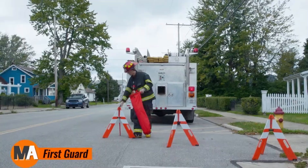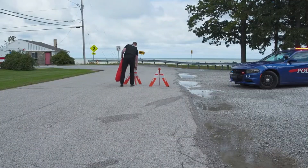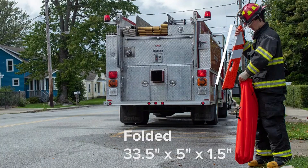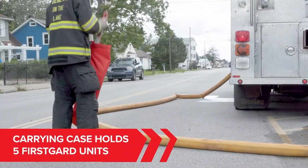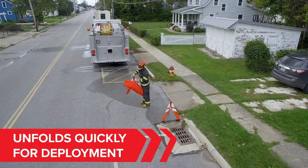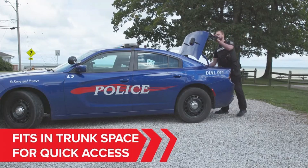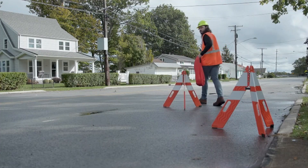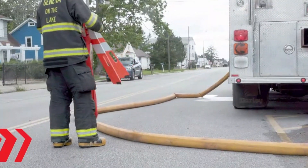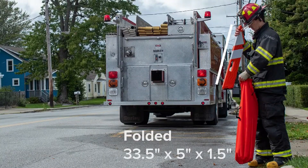The First Guard is an innovative safety barricade system designed to improve safety in high-risk workplaces. Its bright, highly visible design, combined with its durable construction, offers reliable protection for workers and pedestrians in hazardous areas. A key feature of First Guard is its quick-deploy system, which allows for fast setup in just minutes, making it invaluable during emergencies or construction projects where time is critical.